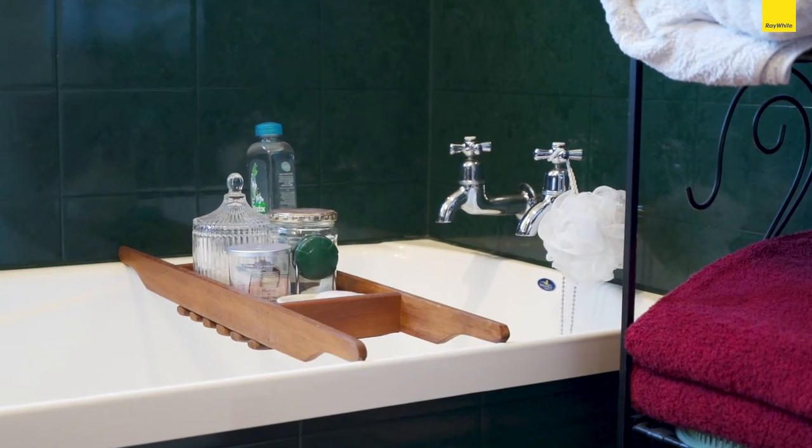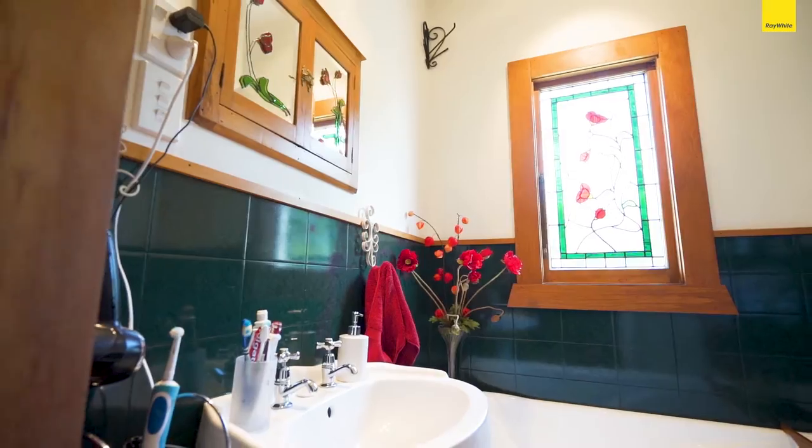The bathroom features beautiful tiling that encompasses the bath, ornate floral lead light windows, porcelain basin and modern shower.